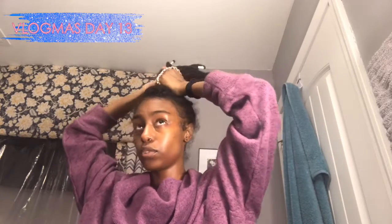Greetings — it is Vlogmas Day 13, it's Friday the 13th, and I'm gonna do a night routine. I did wear makeup today but I forgot about the video because I've been doing the most. I can't really see right now — it's like oil in my eyes, so my eyes are going everywhere. But I'm gonna do a night routine right now.